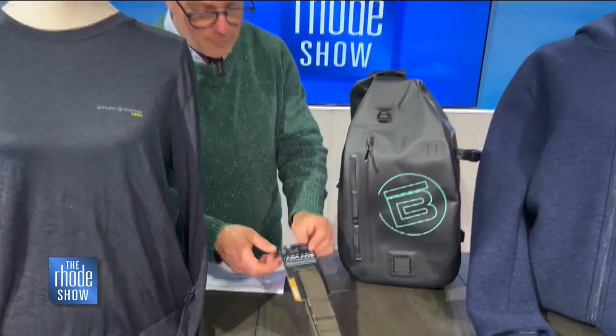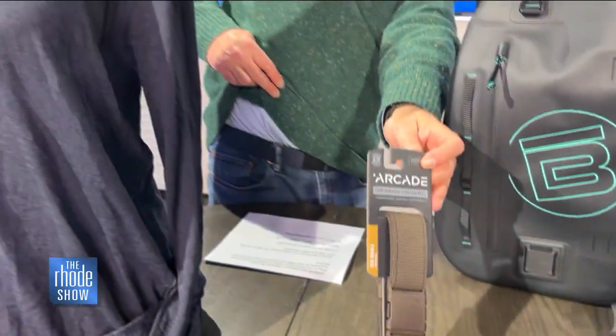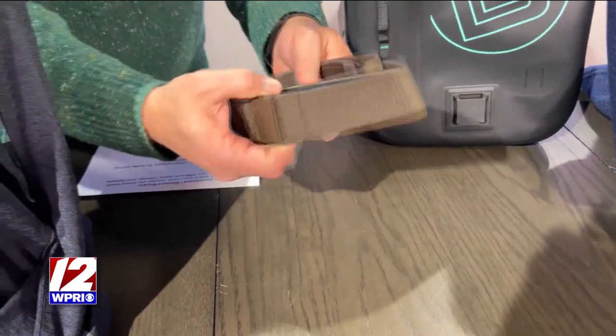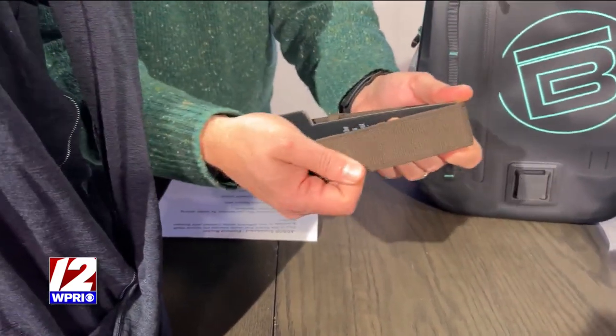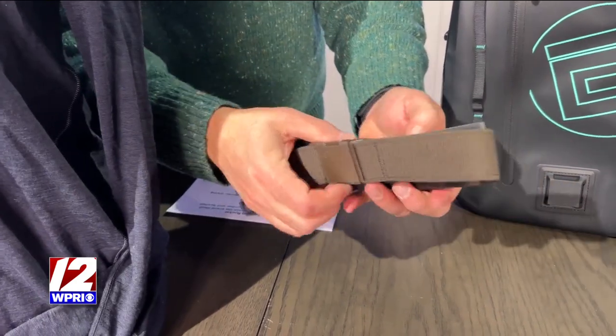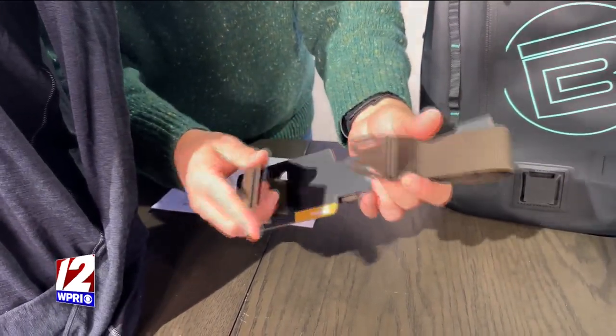Next up, I want to show you the Arcade Performance Stretch Belt. I actually have one on right now too. They're great because they are completely stretchy. They come in a bunch of different colors and easily snap in, easily fit on whatever pants you have.